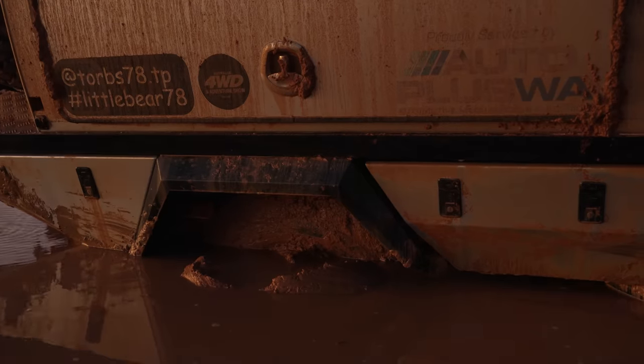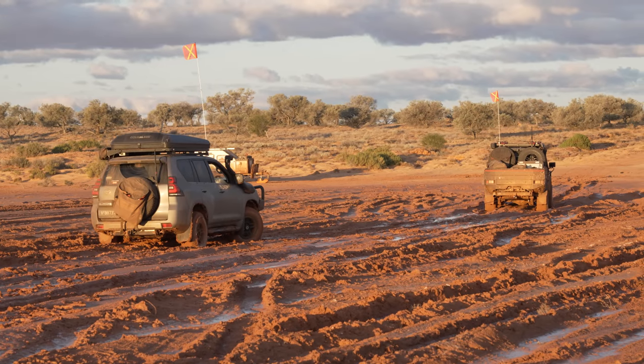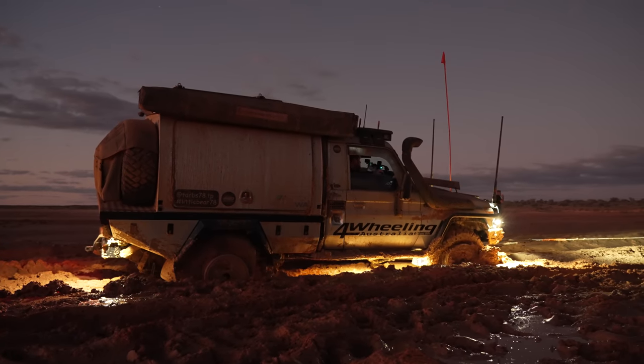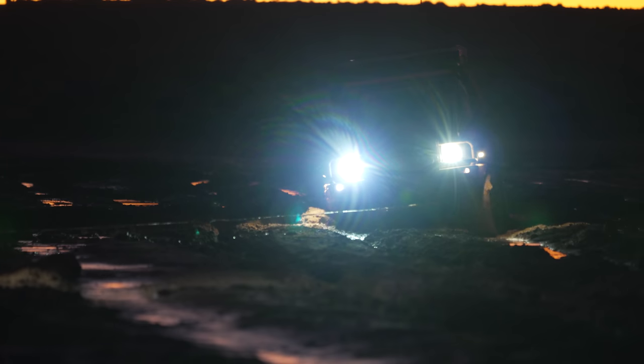Last night was interesting to say the least. Two cars stuck on a salt lake — one easy to get out, and the other took a while. Two tyres off the rims, suspected broken axle in the front, and to top everything off, an electrical fire. Fun and games.